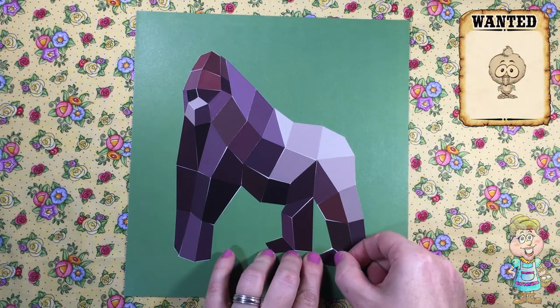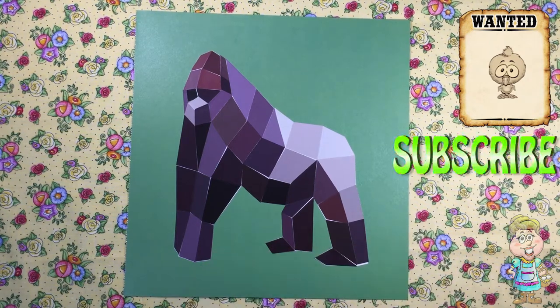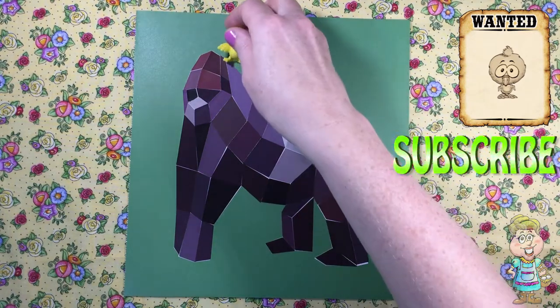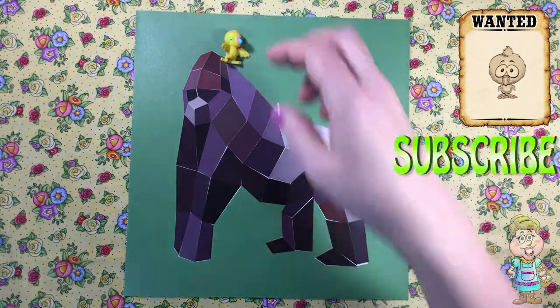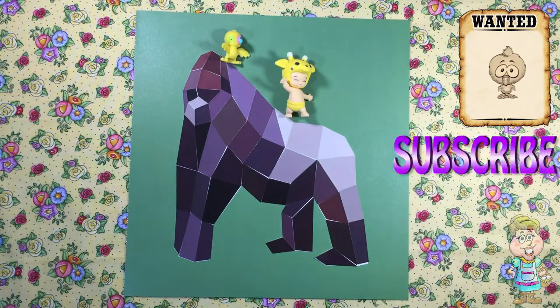Did you find my baby chick hiding in this video? Thank you for visiting me in my kitchen today. Please come back soon. Subscribe to my channel for new videos every week. Please press the like button below this video and share with your friends. Have a lovely day!